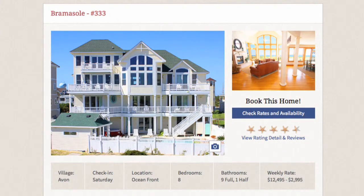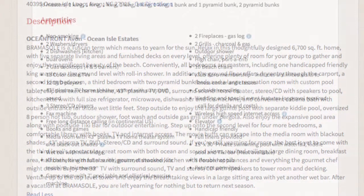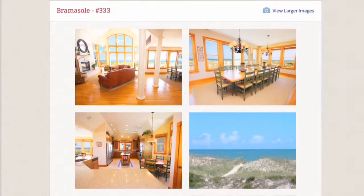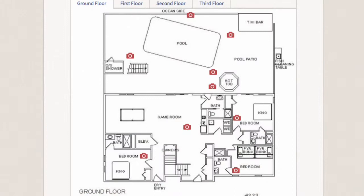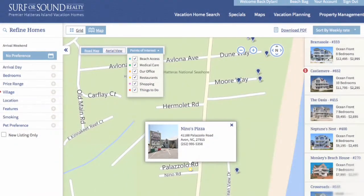Redesigned property detail pages feature guest ratings, house description, amenities and details, more and larger images of the home, interactive floor plans, quick links to area information, and the ability to view the house on the map with nearby points of interest.